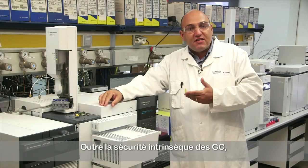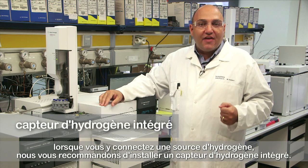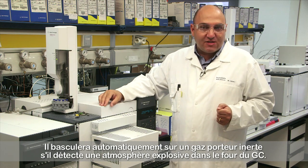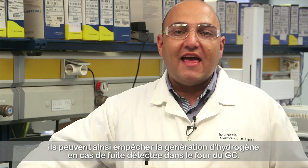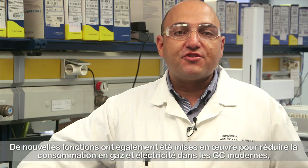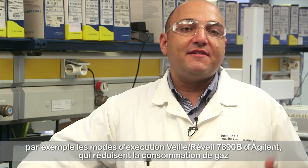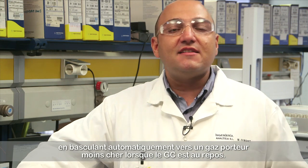Besides the intrinsic safety of the GCs, when connecting a hydrogen source to a GC, we recommend installing an integrated hydrogen sensor. It will switch automatically to an inert carrier in case of detecting a potential explosive atmosphere in the GC oven. Some hydrogen generators have these safety features already in place, so they stop generating hydrogen if a leak in the GC oven is detected. There are new features also implemented to save gas consumption and electricity in modern GCs, such as the Agilent 7890B sleep-wake modes of operation, which reduce gas consumption by changing automatically to a cheaper carrier gas while the GC is in idle status.